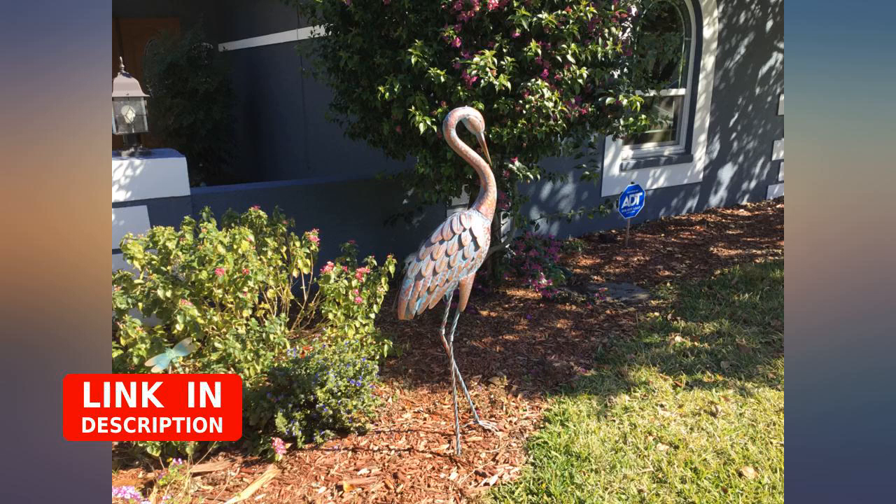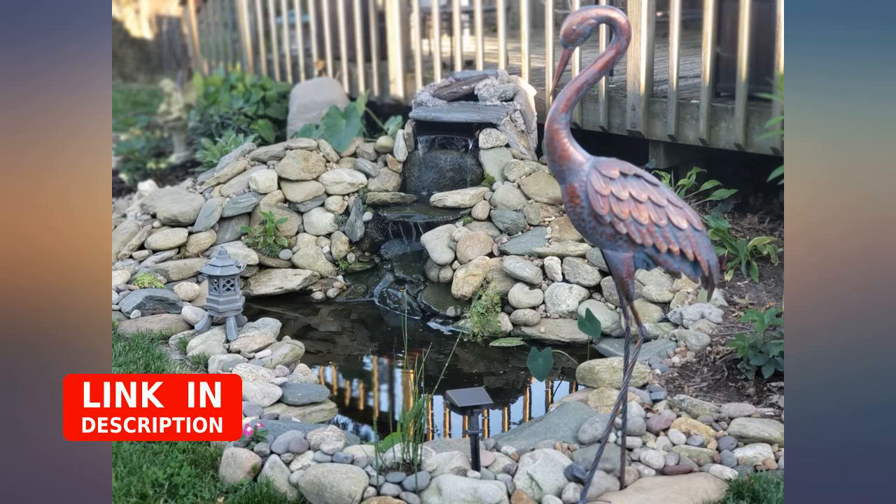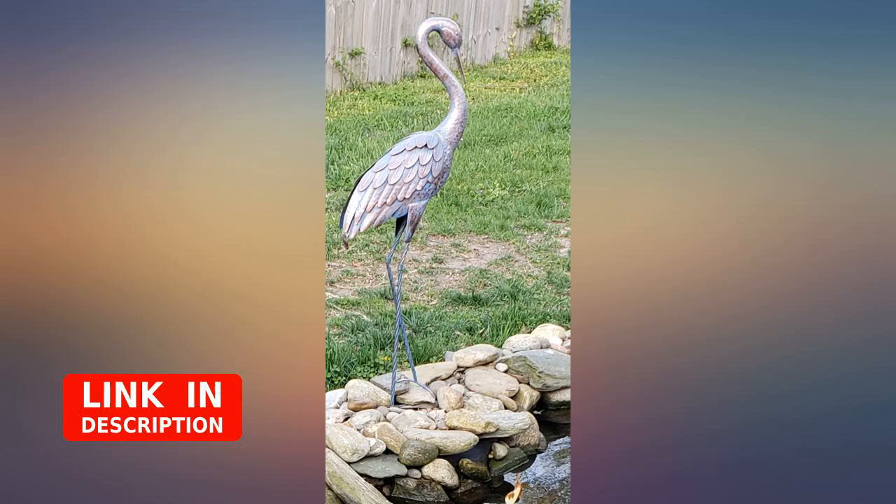What a lovely Mother's Day gift — I love it. Update after having it for over a year and staying out in the elements, it is just as beautiful as ever. It has a nice blue verdigris look. Get this, you won't be sorry.